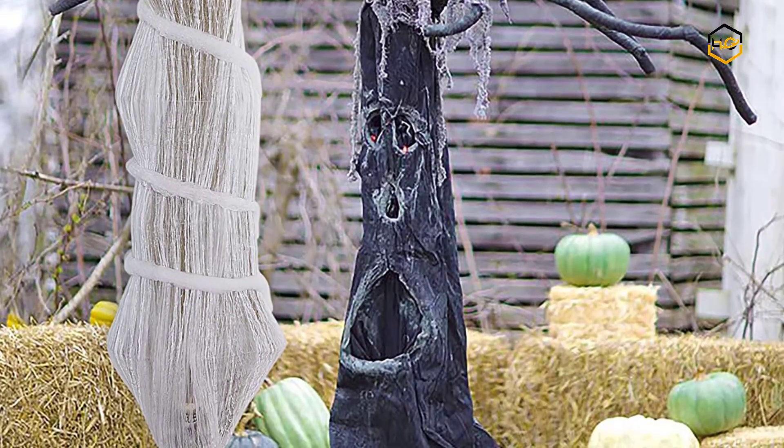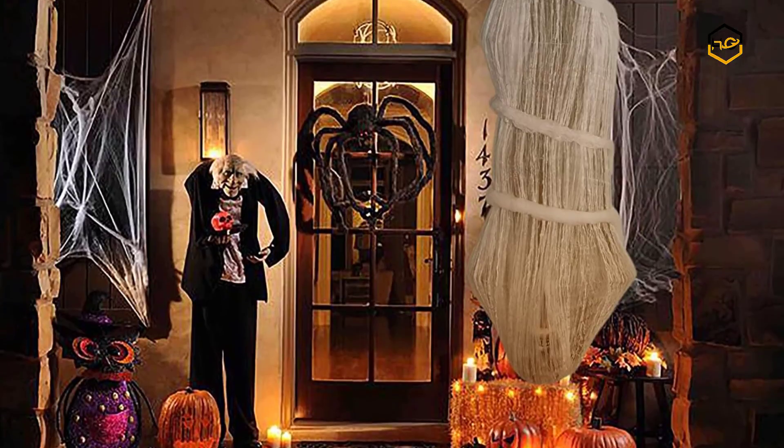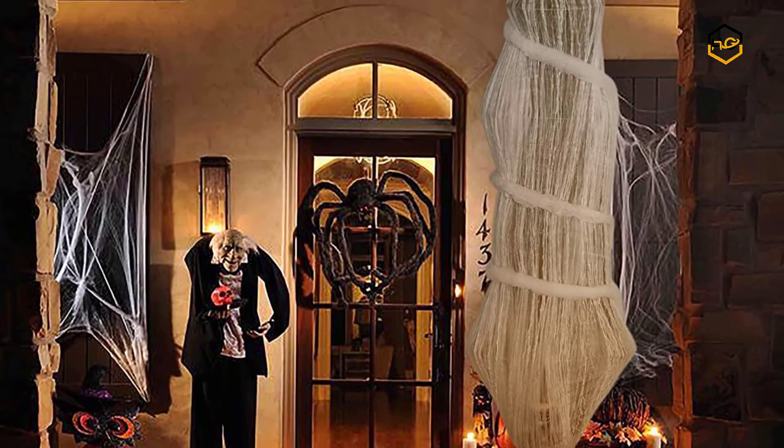Now it's your turn — let us know in the comment box below if this video helped you find the best Halloween decorations for your needs.